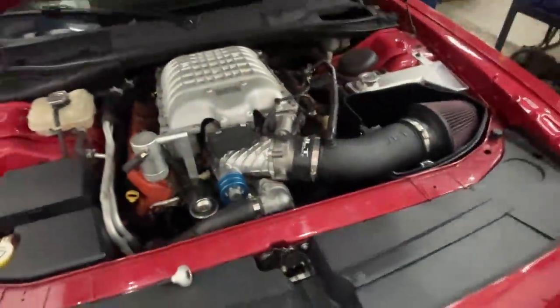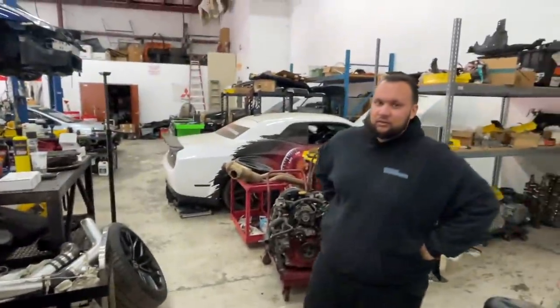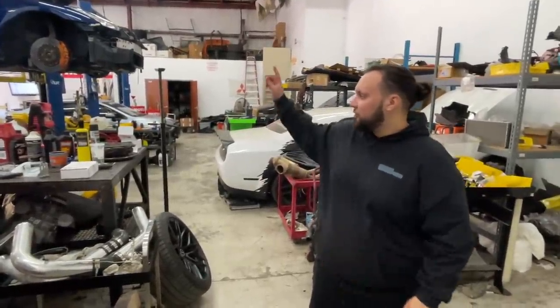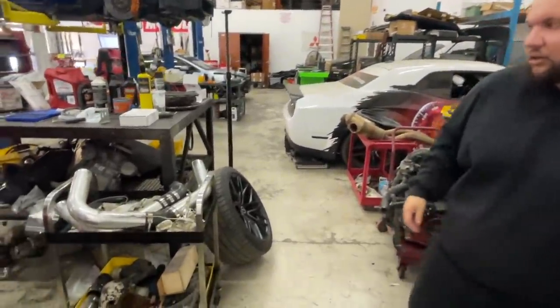This should be done up front, and then you said the clutch is coming back from Monster in a day or two? It should be here tomorrow or Wednesday. And then the trans is over there if you want to take a look. Yeah, let's go look at that thing.